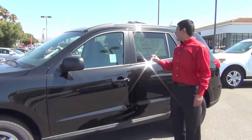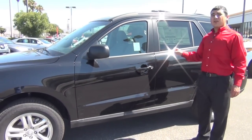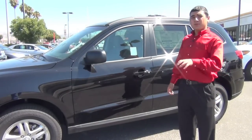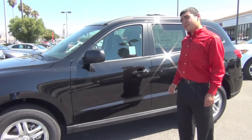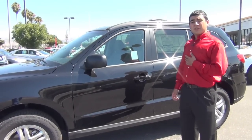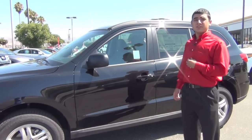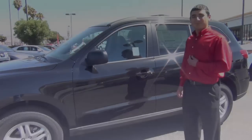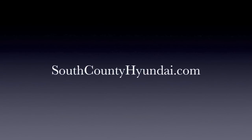This is the 2011 Hyundai Santa Fe GLS all wheel drive. If you like an SUV like this that can take you around but also give you great gas mileage, come on down here in Gilroy, California and take it for a drive. Again my name is Eric Lozano — feel free to ask me for help or any one of our other salesmen. Thank you.